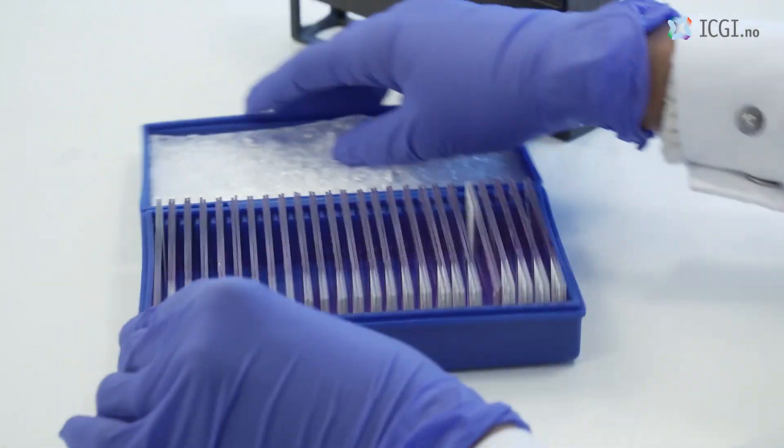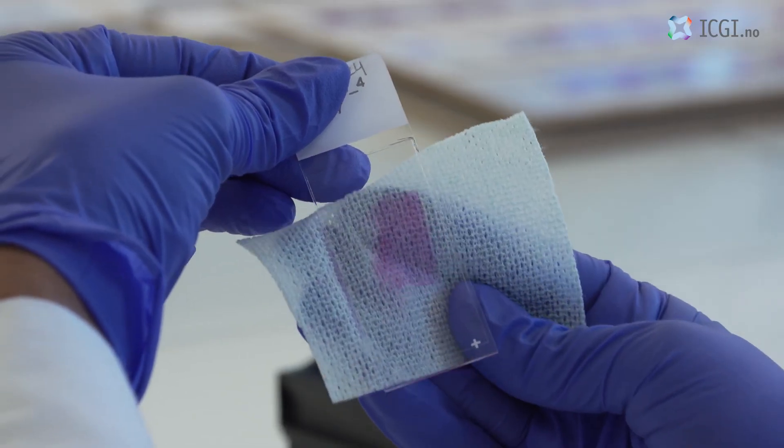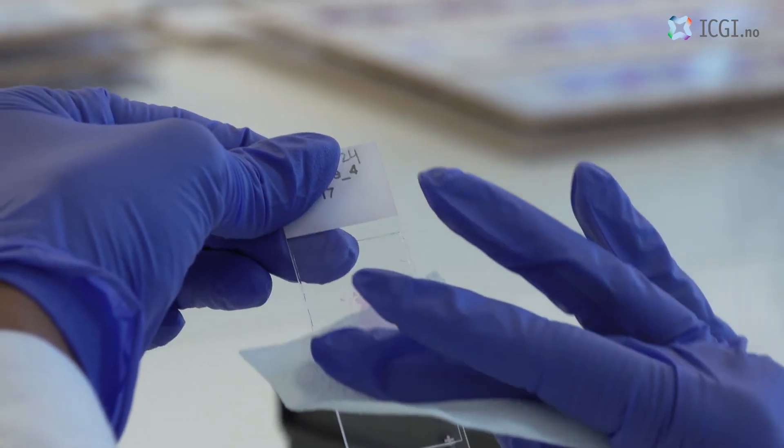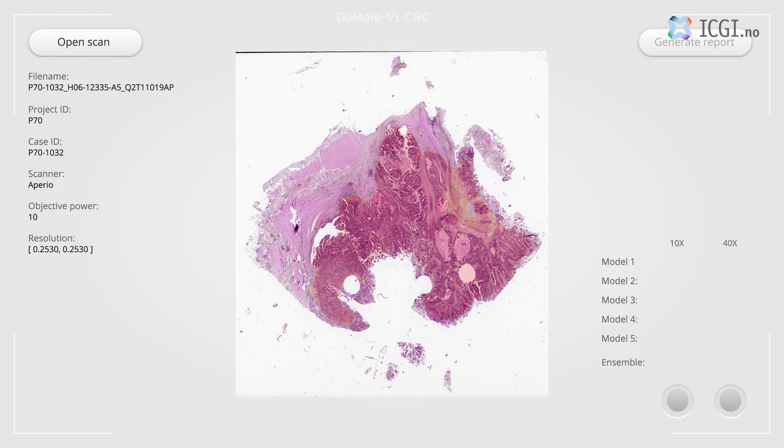While potential gains for the patient are great, implementing the method into a clinical setting is simple and can be achieved at low cost — no lab work is required. The histotyping application first annotates the tumour area, which is then partitioned into multiple non-overlapping image regions called tiles.